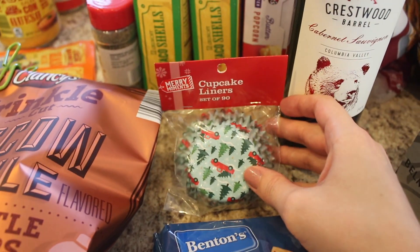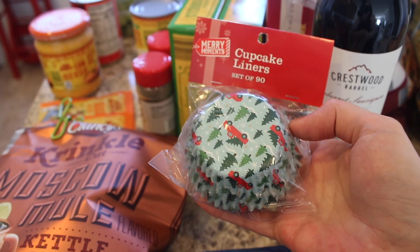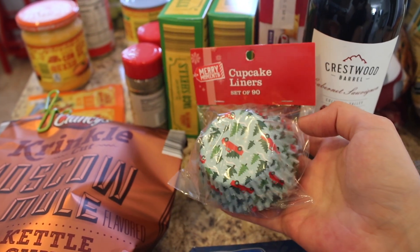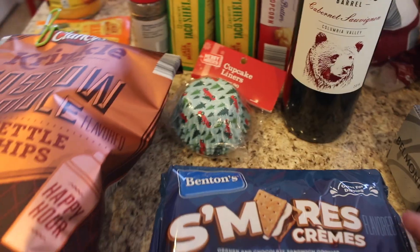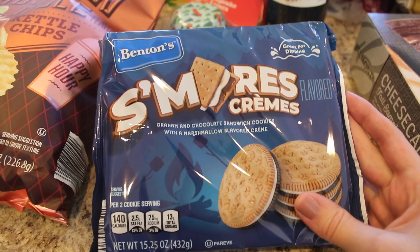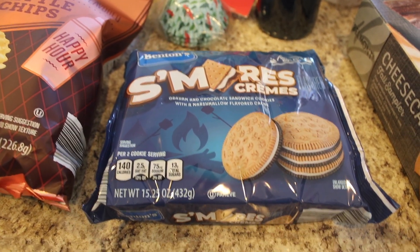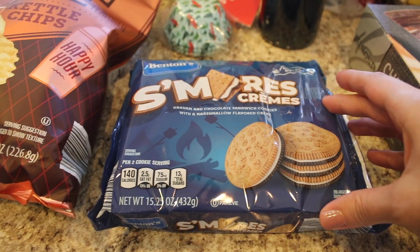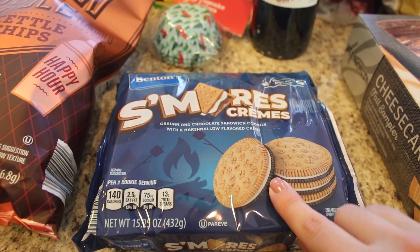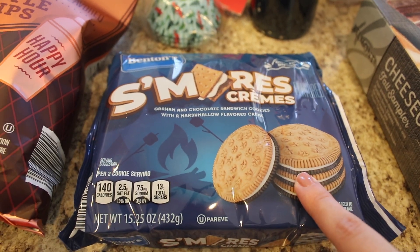Aldi had some Christmas stuff out today — these are cupcake liners and they're so cute, with little Christmas trees and little red trucks. They were selling out super fast so I grabbed one; they're about 90 cents. Then I also got these s'mores creams — they're like an Oreo-type cookie. Honestly they don't taste like s'mores to me; I think they could've had more marshmallow flavor, but they're a really good Oreo-style cookie, so I definitely recommend those.